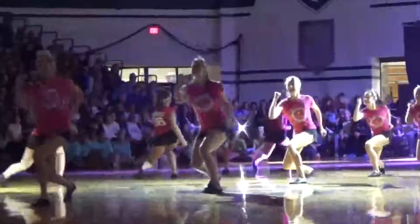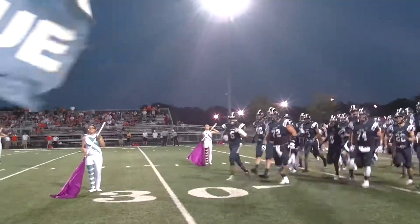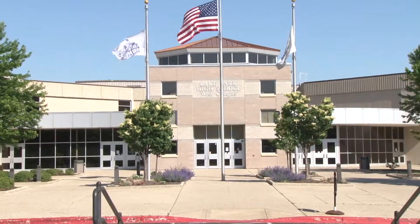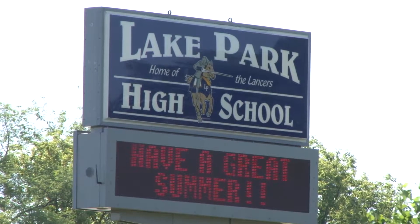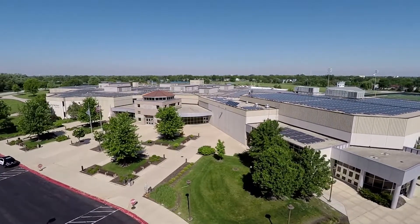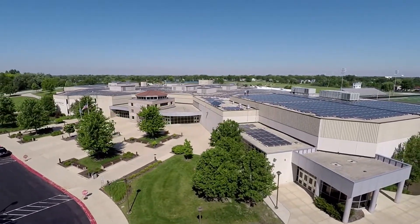Lake Park High School is the home of the Lancers. We're located about 30 miles west of downtown Chicago. Lake Park is a huge district — we have two campuses: East Campus and West Campus. East Campus serves the freshmen and sophomores; West Campus serves our juniors and seniors. We have a 310,000 square foot facility on 55 acres, and that's just East Campus. West Campus has a 290,000 square foot facility on 68 acres.